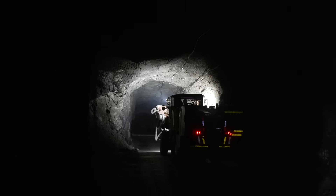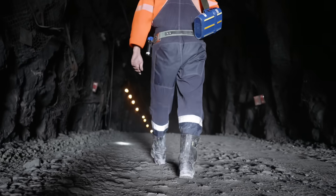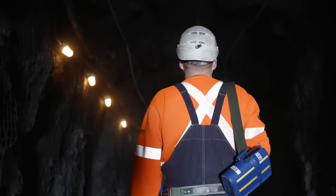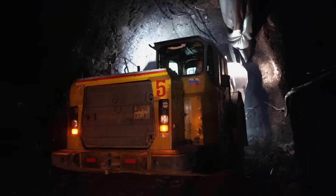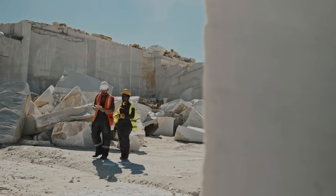Dark and poorly ventilated mines are often filled with poisonous gases. To ensure workplace safety, good ventilation and illumination must be done before implementing maintenance procedures and starting mining operations.